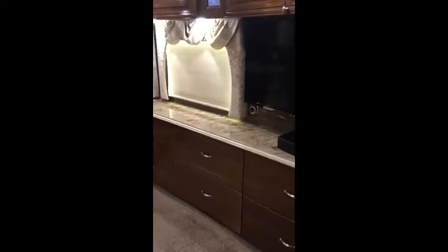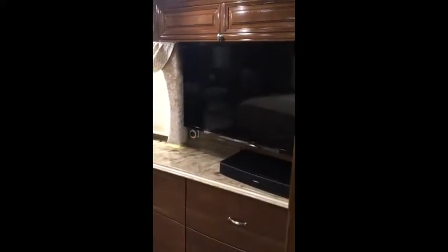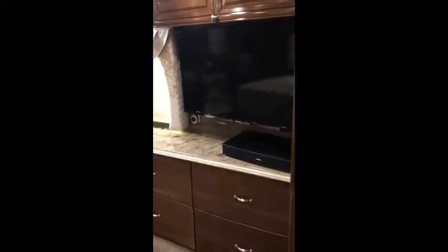You'll also notice six deep drawers. Both day and night shades are available for lots of light control. There's also a TV system with Blu-ray and its own Bose sound system.